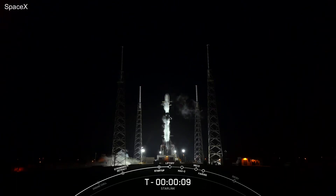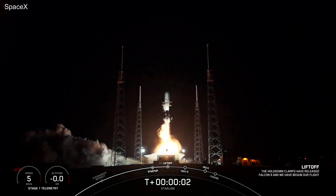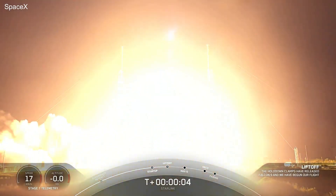T-minus 10, 9, 8, 7, 6, 5, 4, 3, 2, 1, ignition, and liftoff. Go start, load back.